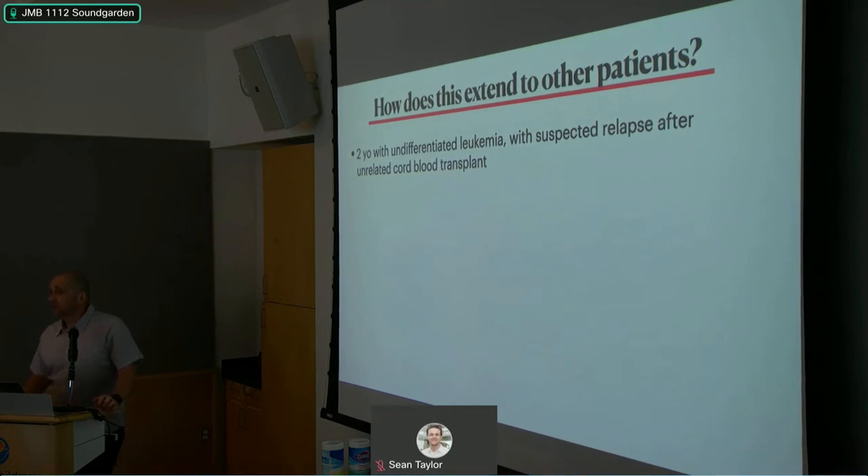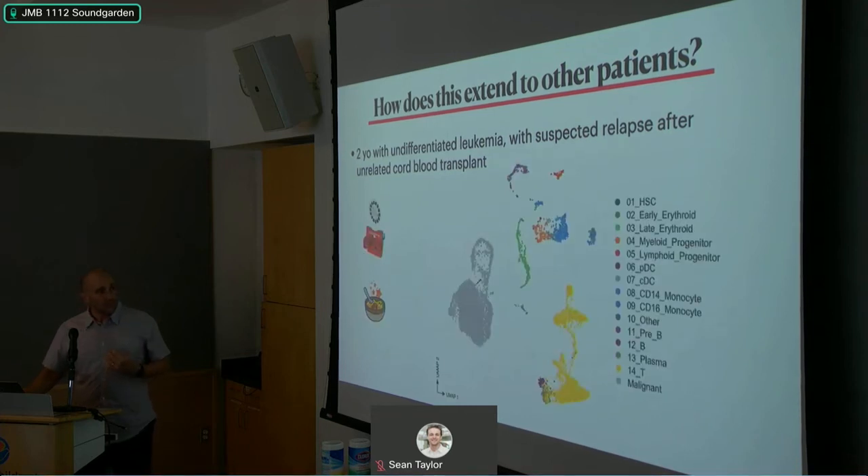How does this extend to another patient? We had a two-year-old with undifferentiated leukemia — a very rare leukemia that doesn't fit under ALL or AML — who had an unrelated cord blood transplant and showed early evidence of relapse. Her parents were kind enough to allow extra marrow sampling. Using ViewMaster and Soupercell, we clearly identified a large population of cells that were recipient origin and looked like early erythroid to HSC-like cells.